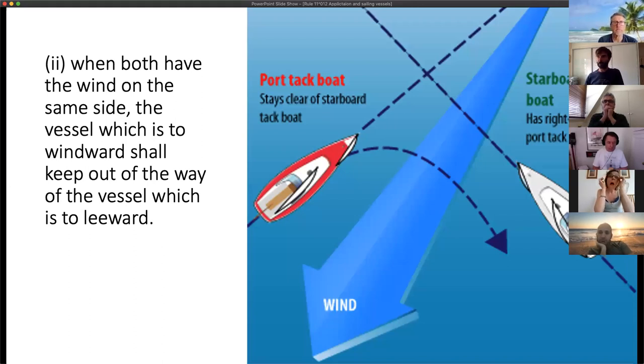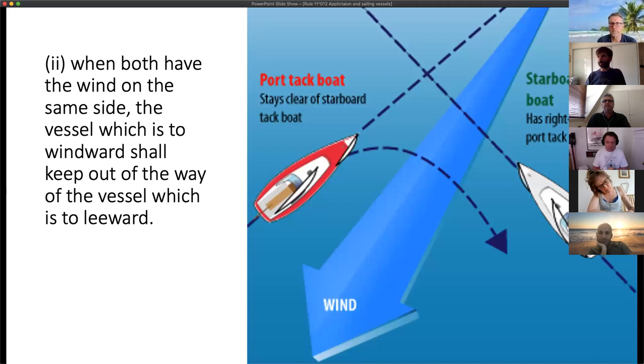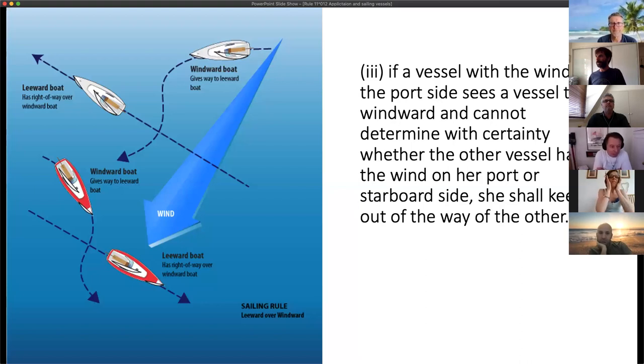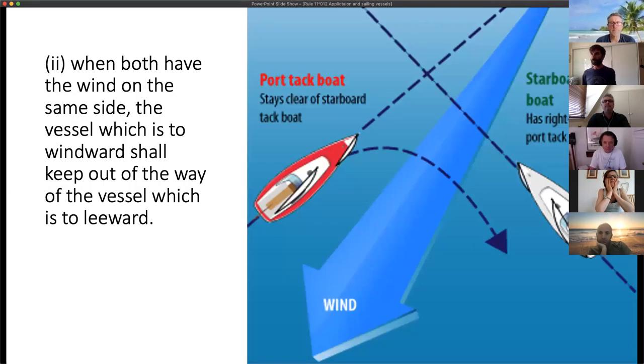When both vessels have the wind on the same side, the vessel which is to windward shall keep out of the way of the vessel which is to leeward. When on opposite tacks, the vessel which has the wind on her port side shall keep out of the way of the vessel which has the wind on the starboard side. In this case, the port tack vessel alters course to keep clear of the starboard tack vessel.